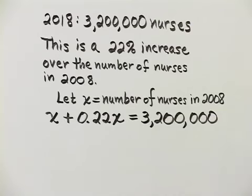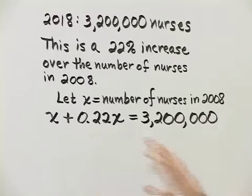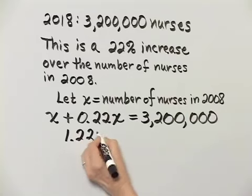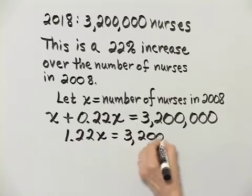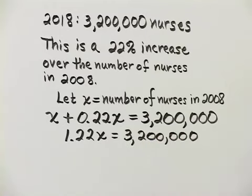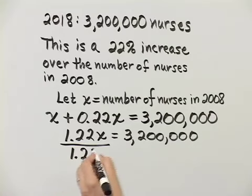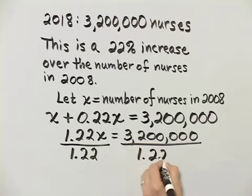All right, let's go ahead and solve this equation. These are like terms. We have 1X plus 0.22X, so that is 1.22X, and that does equal 3,200,000. Then, how do we solve for X? We divide both sides by the coefficient of X, which is 1.22.